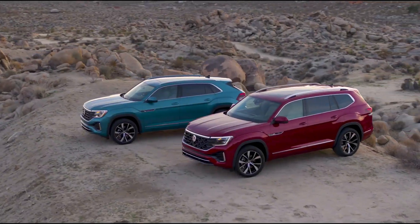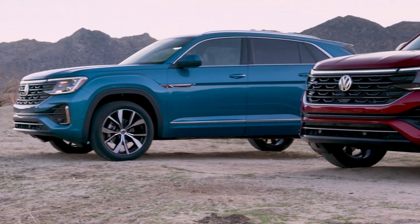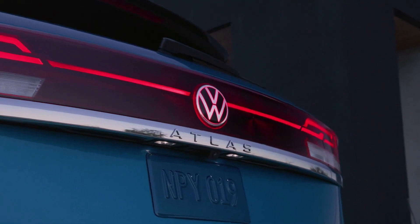2. The new Atlas features a more angular, sporty design compared to the previous model.